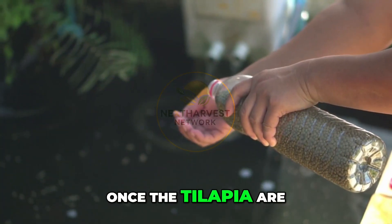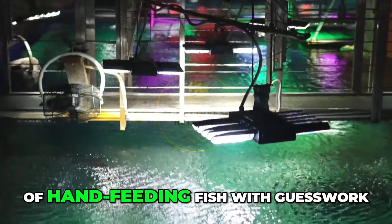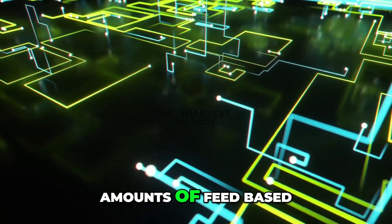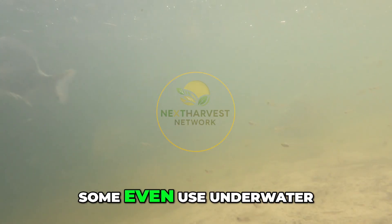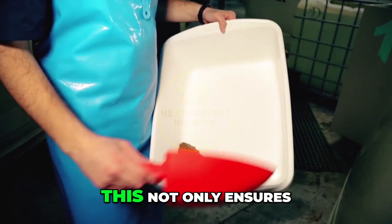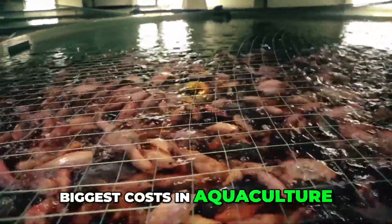Once the tilapia are in their grow-out phase, feeding becomes the next priority — and again, technology steps in. Gone are the days of hand-feeding fish with guesswork. Today, farms use automated smart feeders — machines that release precise amounts of feed based on fish size, appetite, and time of day. Some even use underwater cameras and AI to detect fish behavior and adjust feeding patterns automatically. This not only ensures optimal growth, but also reduces feed waste, which is one of the biggest costs in aquaculture.